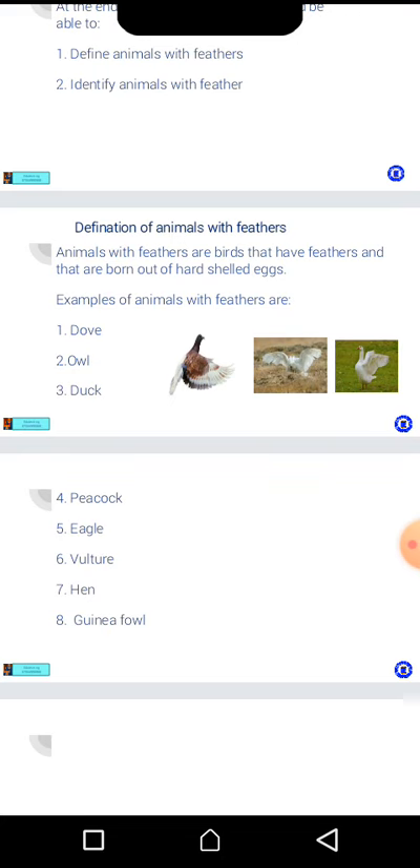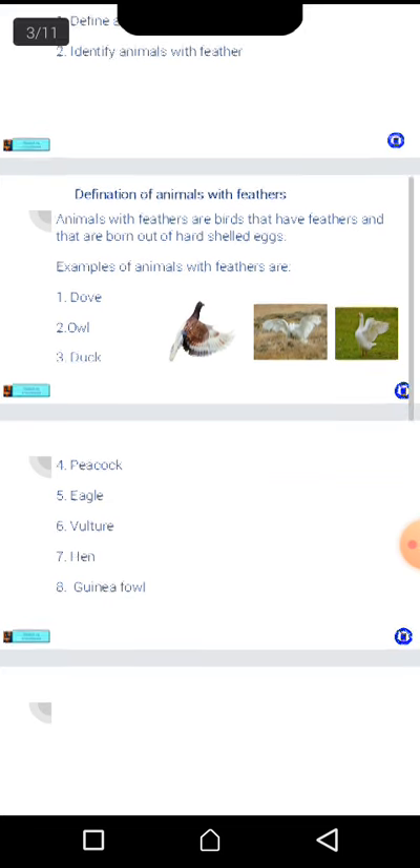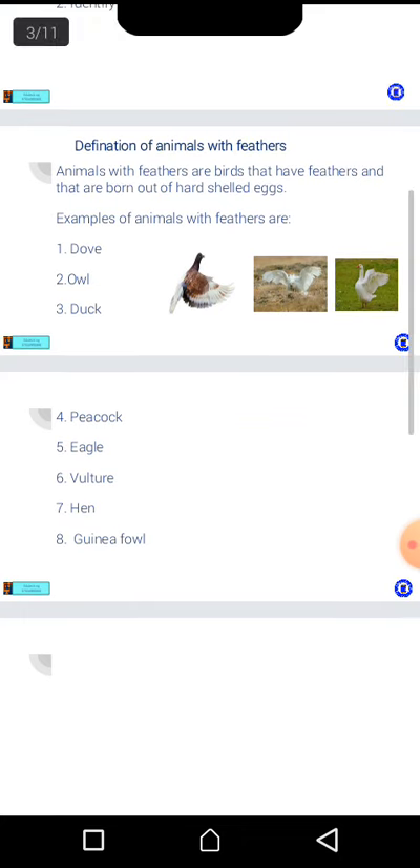Wonderful children! I want you to repeat that. Examples of animals with feathers are: number one, dove; number two, owl; number three, duck; number four, peacock; number five, eagle; number six, vulture; number seven, hen; number eight, guinea fowl.